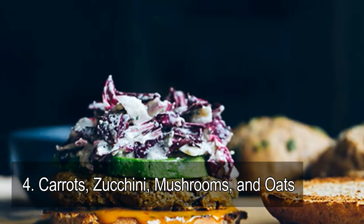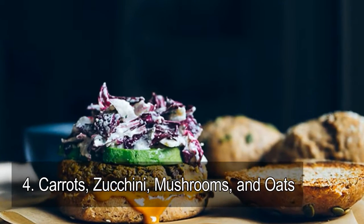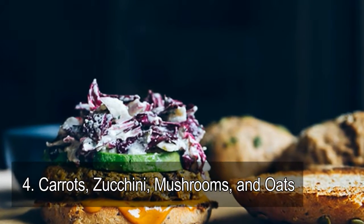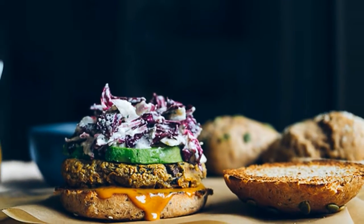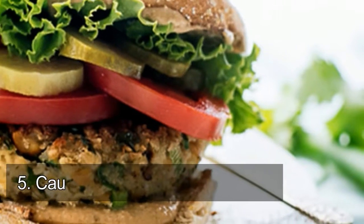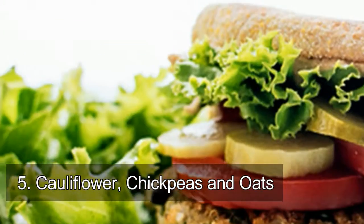Number four: carrots, zucchini, mushrooms, and oats. The colorful and surprisingly versatile carrot is an inexpensive staple in many kitchens that you can also easily use as the foundation for a tasty veggie burger.